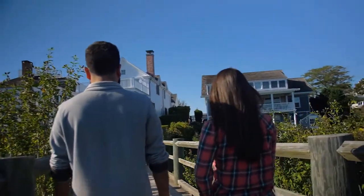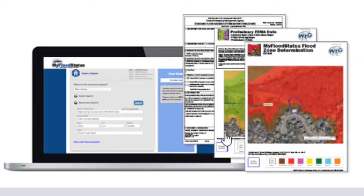Bright subscribers who belong to Nexus can now access MyFloodStatus.com directly from Bright and order low-cost, structure-based flood determination reports. Here's how.